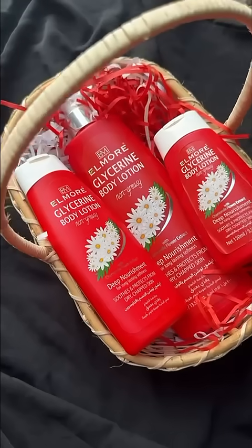When I apply it, it gives my skin deep nourishment, and because it has glycerin, my skin is always hydrated.